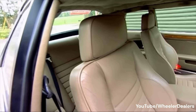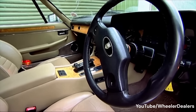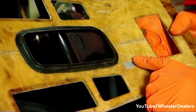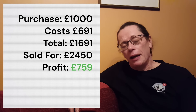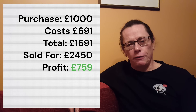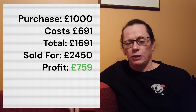There were a number of issues with the auto box, so Ed basically gave it a great service. It had a replacement headlining — a common problem with Jaguars. The veneer on the centre console had water damage and lifted away, so Ed replaced that. Finally, there were a few trim bits at the scuttle that needed refurbishment and repair. The purchase price was £1,000, parts cost was £1,691, and after selling it for £2,450 they were left with a profit of just £759.